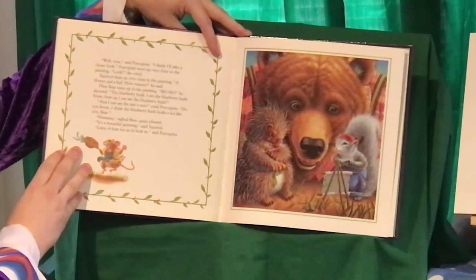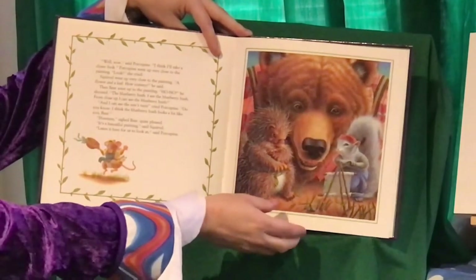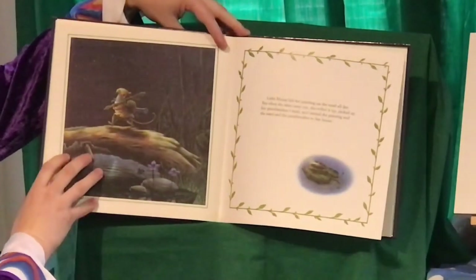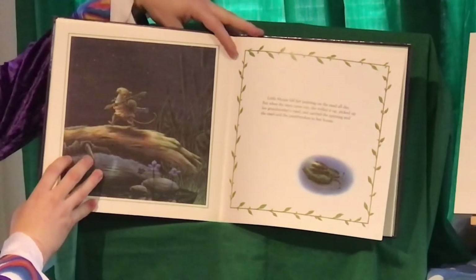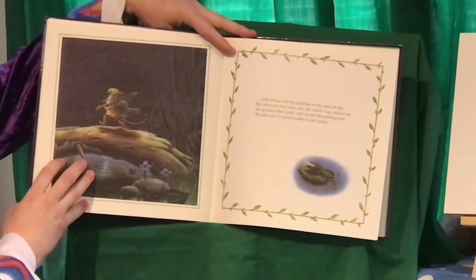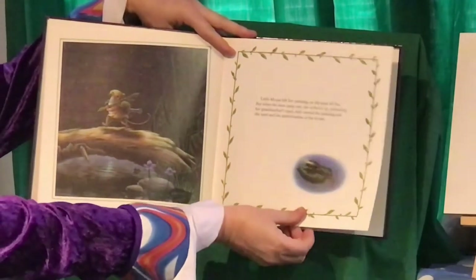It's a beautiful painting, said Squirrel. Leave it here for us to look at, said Porcupine. Little Mouse left her painting on the easel all day. But when the stars came out, she rolled it up, picked up her grandmother's easel, and carried the painting and the easel and the paintbrushes to her home.